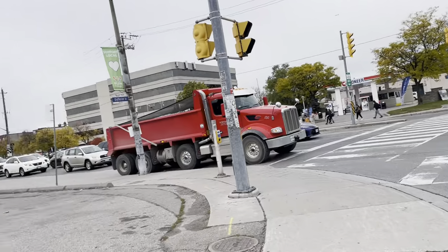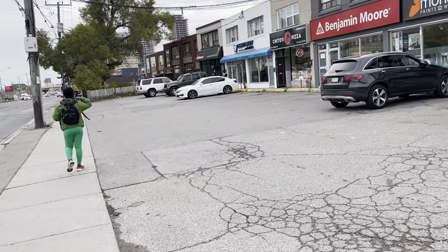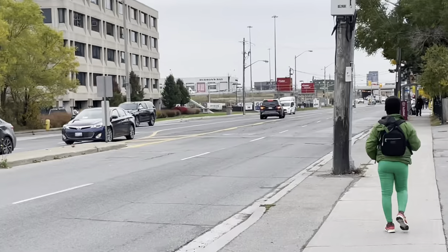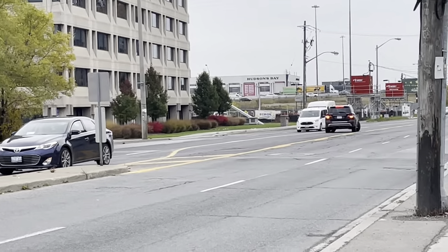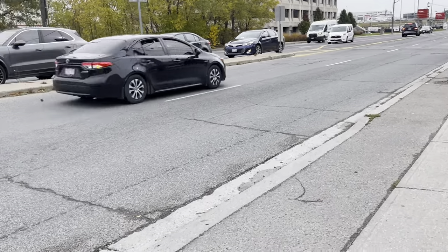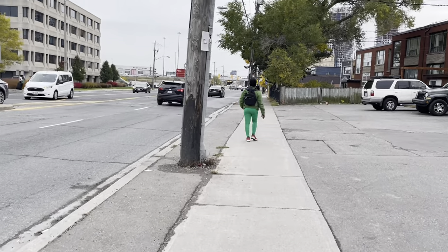This honking sound normally bothers me, but it doesn't bother me now because I'm actually wearing AirPods. You can see Yorkdale Shopping Centre over there — you're looking at the Hudson's Bay. I did film a video around here back in March. So I'll show my face now.